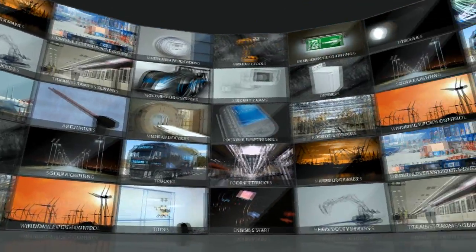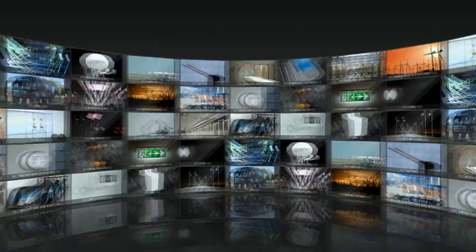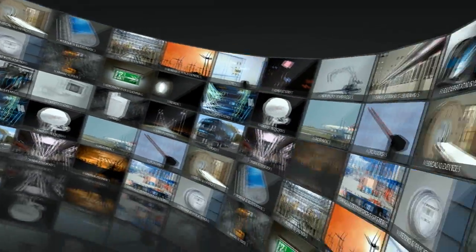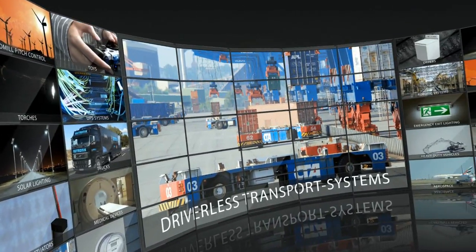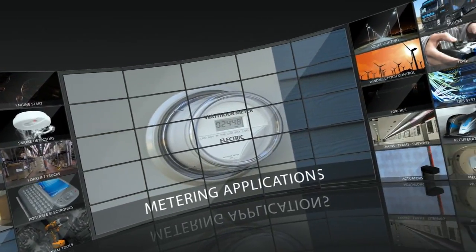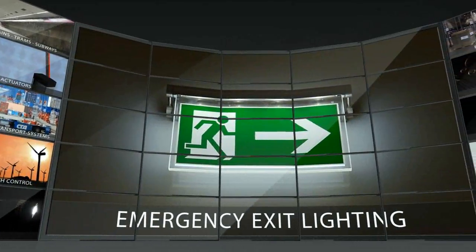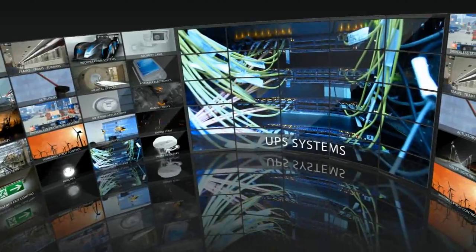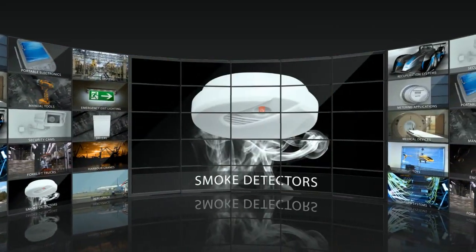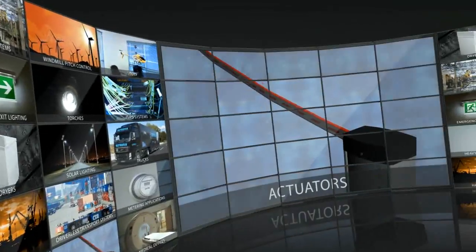Nescap's capacitors are used not only in automotive, wind turbines, and other transportation applications. They are also found in forklift trucks, harbour cranes, driverless transport systems, metering applications, manual tools, emergency exit lighting, torches, UPS systems, smoke detectors, aerospace, actuators, and medical devices.